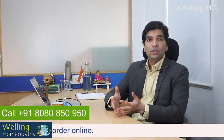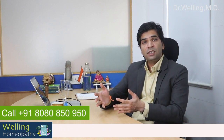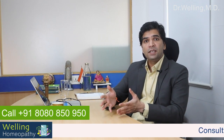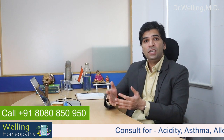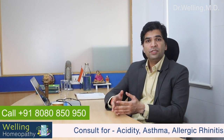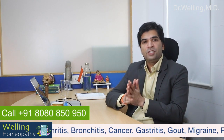Spinach, cabbage, broccoli, cauliflower and other leafy vegetables are high in folate, iron, magnesium, calcium, and vitamins A, B, C and E. These nutrients are essential in strengthening and maintaining the health of your eggs. Include at least two portions of green vegetables in your diet every day.